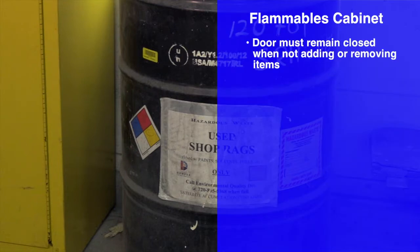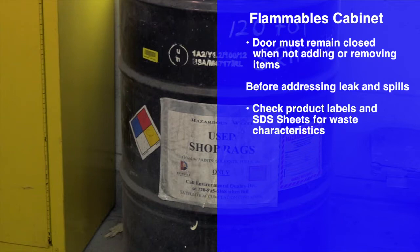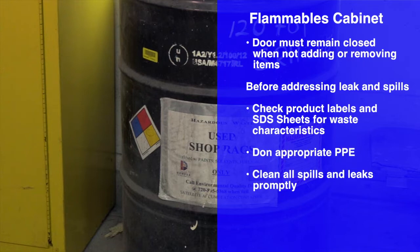Remember, the flammable cabinet doors should remain closed when not adding or removing items. Before cleaning or disposing of containers, check the labels for hazardous contents, then check the safety data sheets for information about proper disposal. Don appropriate personal protective equipment (PPE) before cleaning up all spills and leaks. When finished, properly dispose of all cleaning materials, including disposable PPE if used.